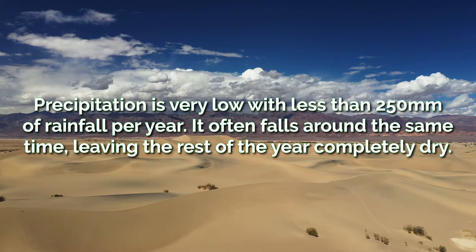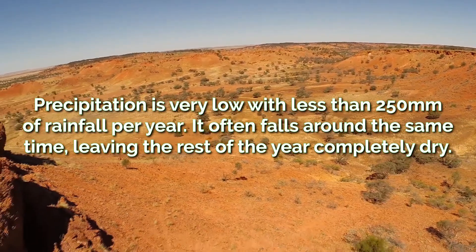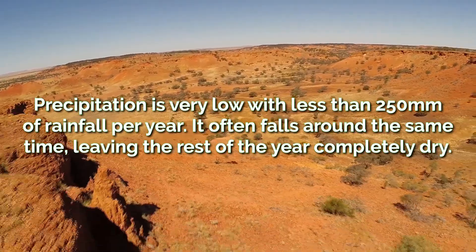Precipitation is very low, with less than 250mm of rainfall per year. This rain often falls around the same time too, meaning the rest of the year is very dry.